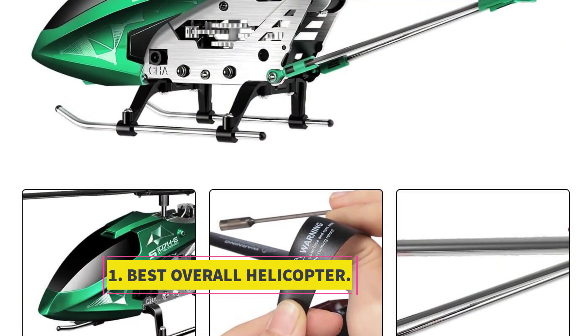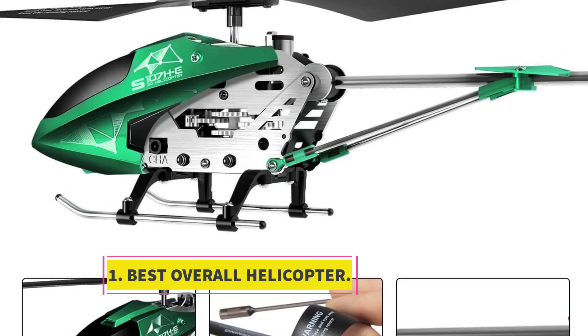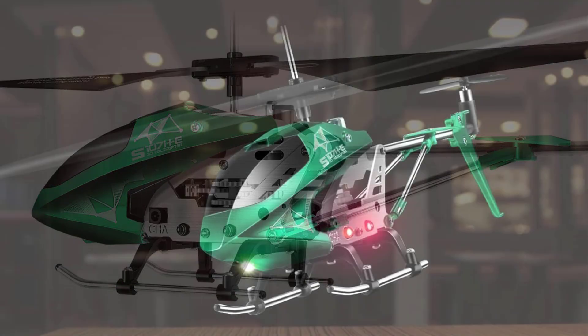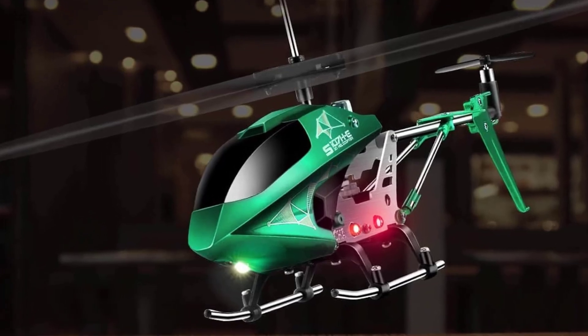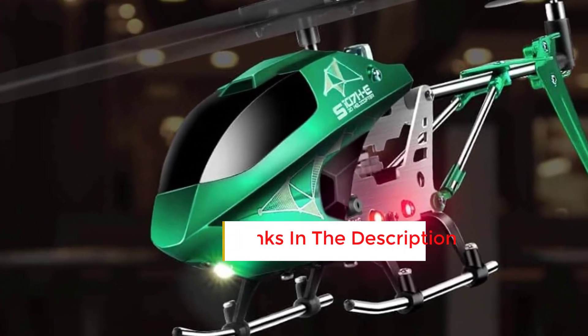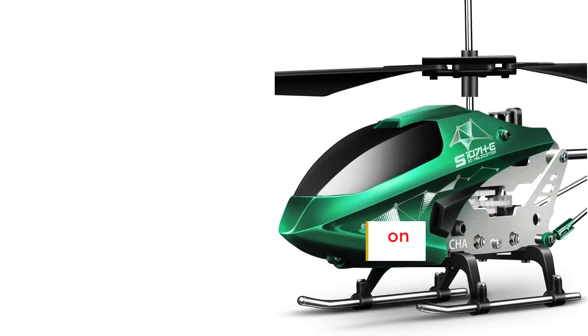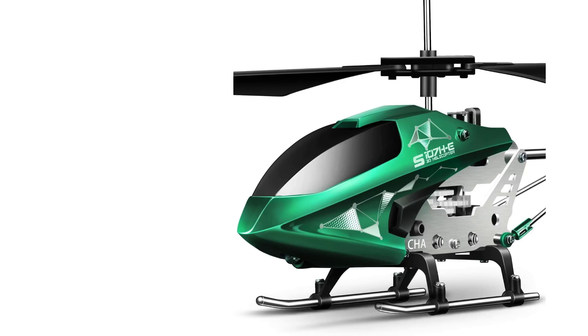Number 1: Best Overall Helicopter. This value-packed remote control helicopter is designed for indoor use only, but it still provides plenty of excitement for pilots. You can fly the metal alloy helicopter from a distance of up to 65 feet, with each rechargeable battery offering up to 6 minutes of flight time.